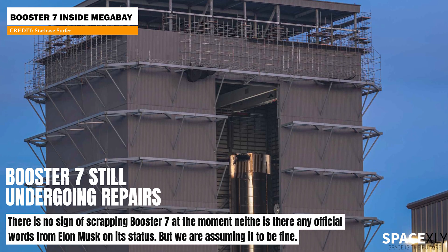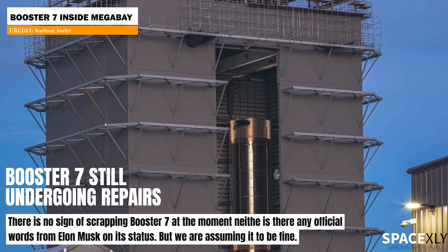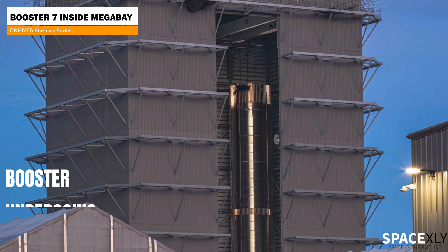Here in this shot from Starbase Surfer, Booster 7 could be seen peaking from the mega base, still undergoing repairs.